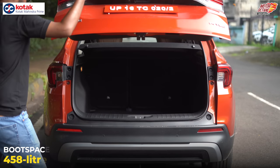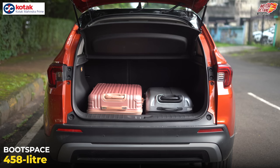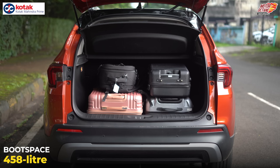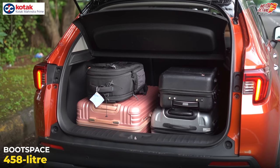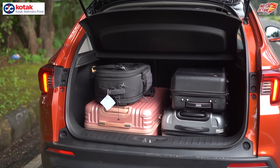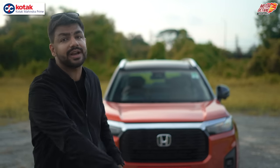The Elevate has the biggest boot in this category at 458 litres. When we tested it with luggage in small, medium, and large suitcase sizes, there was still space left over. So Honda is definitely nailing it — the biggest boot space and the highest ground clearance in the segment. Is the interior equally impressive? Let's find out.